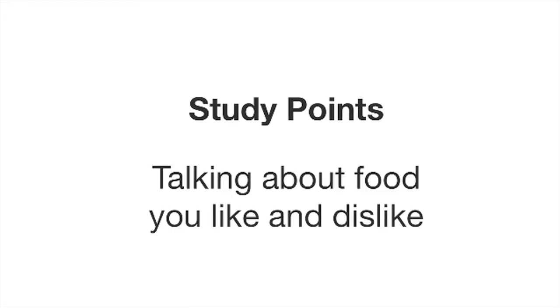In this lesson, you will learn how to talk about foods you like and dislike. We will also learn how to express quantities. Before we watch a short movie, I will teach you some vocabulary describing food.